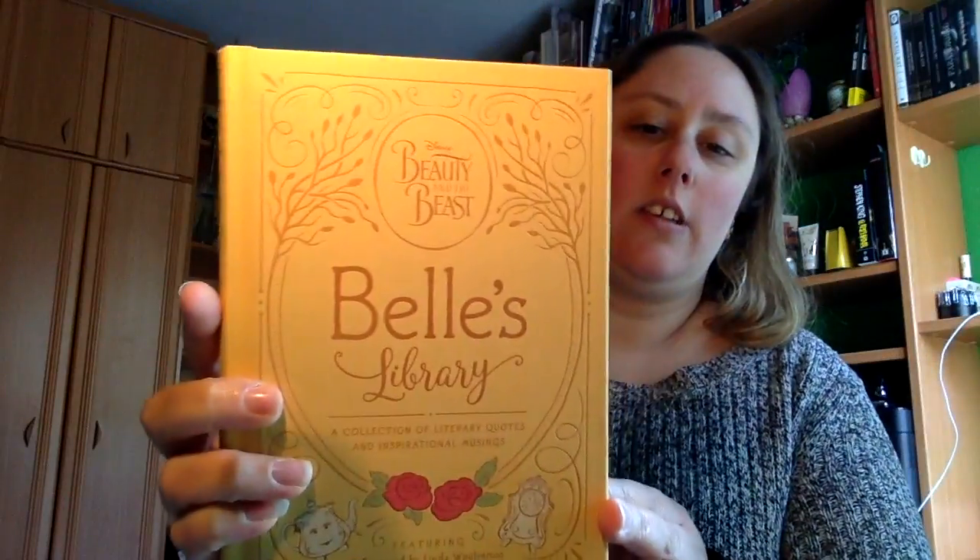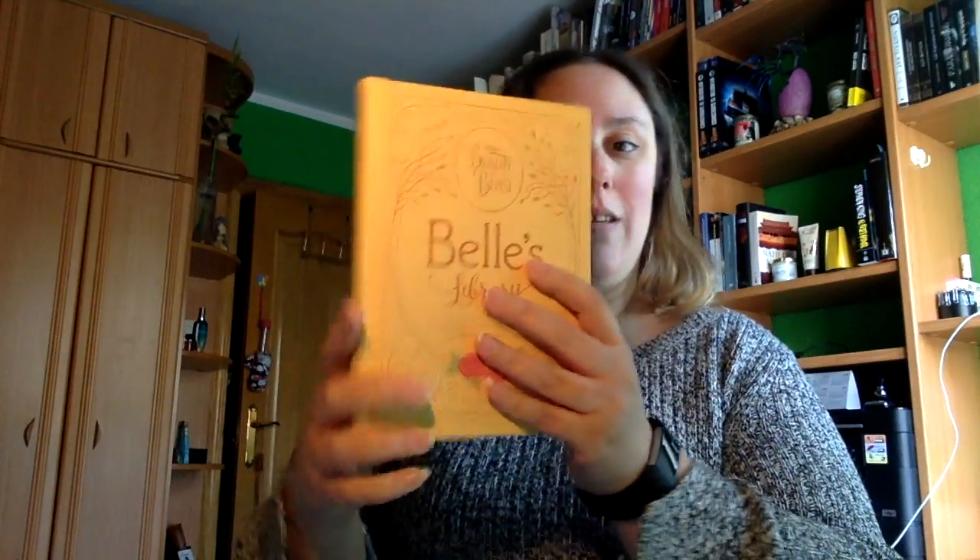Vi un forradito por dentro y me encanta. También tengo dos unboxings más que son de libros enviados a través de Amazon. Por una parte uno que tenía muchas ganas, que era el de Girls Library de la Bella y la Bestia, que son anotaciones de libros que ha ido anotando Bella, por así decirlo. Está genial y le tenía muchas ganas.